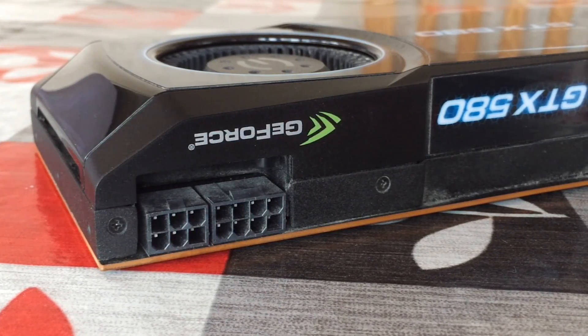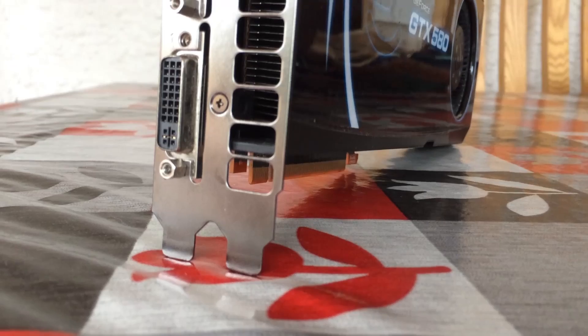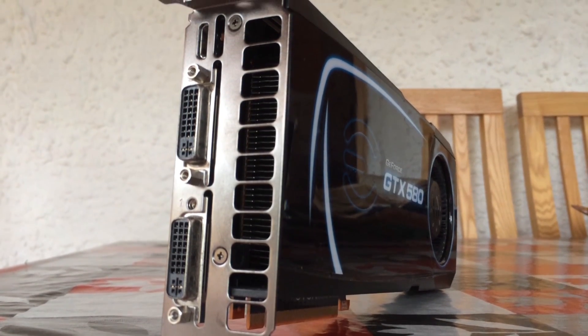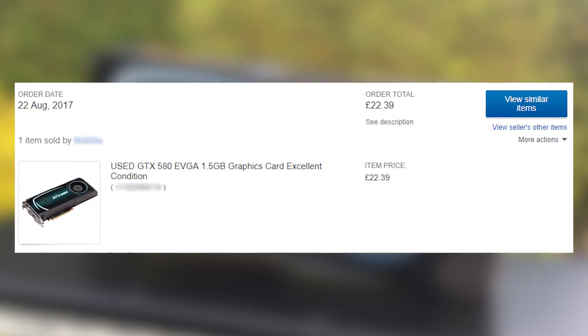A year later, Nvidia released the 3 gigabyte version, and that card makes the most sense to buy these days considering some games' hefty VRAM requirements. With a bargain used price tag of just £22, or roughly $28 for this one, I had to snap it up.